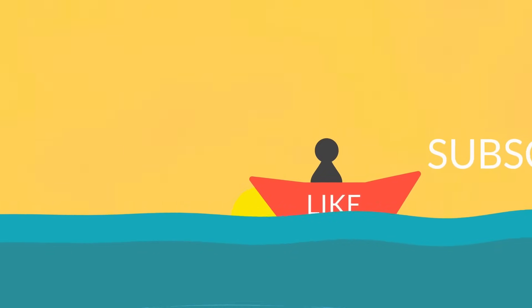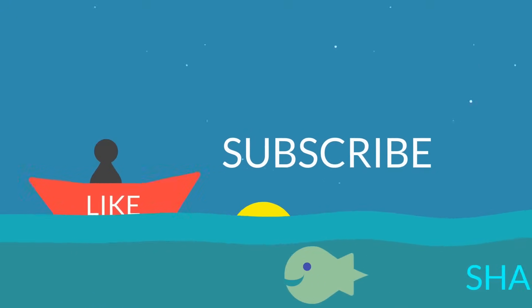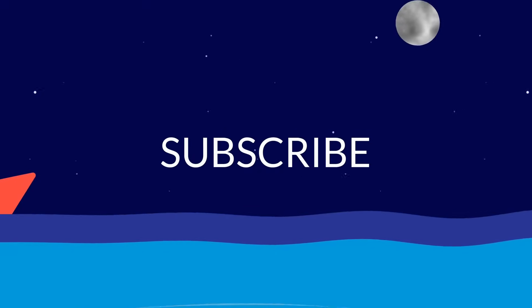Hope you enjoyed this story. Until next time, please like, share and subscribe. See you next time!